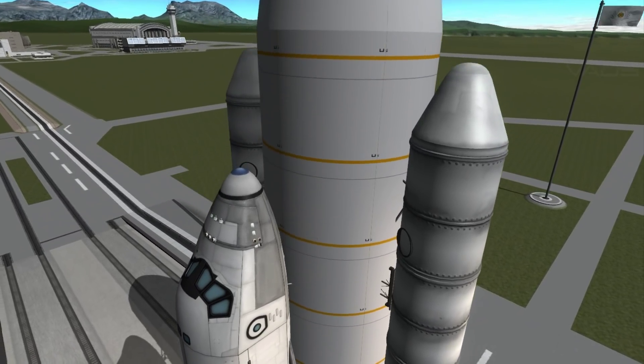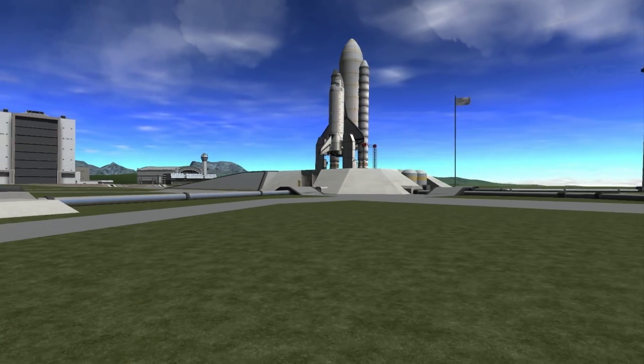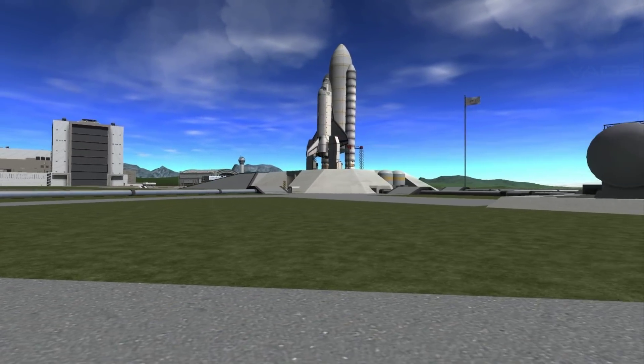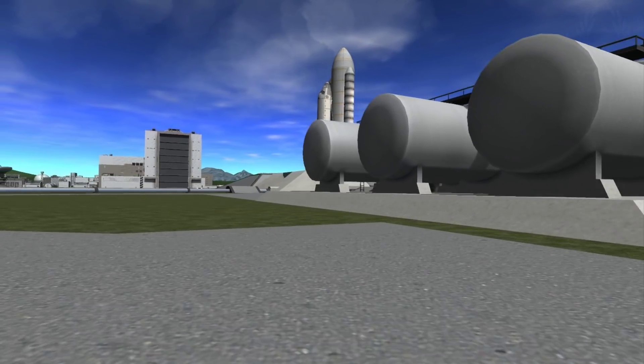Coming up, we're going to go for auto sequence start at T-minus 31 seconds. T-minus 31 seconds and auto sequence start — we have a go for auto sequence start. Discovery's onboard computers have primary control of all the vehicle's critical functions.